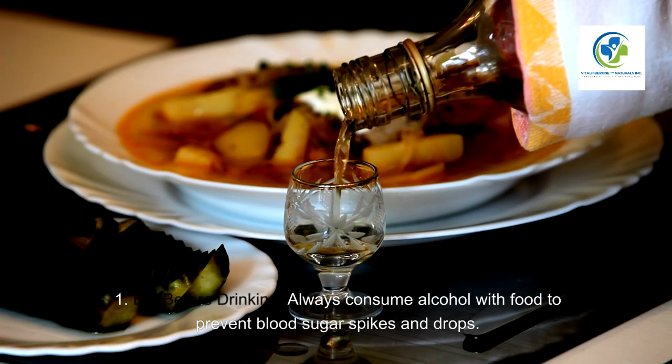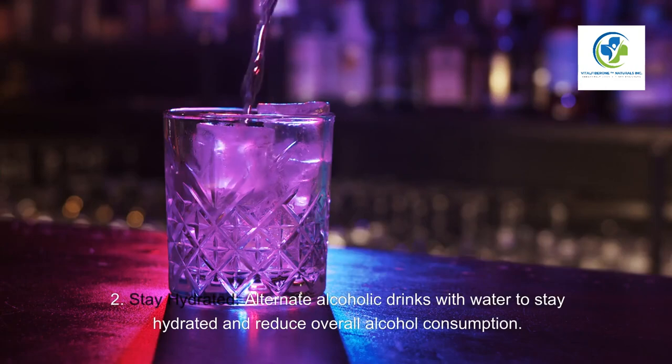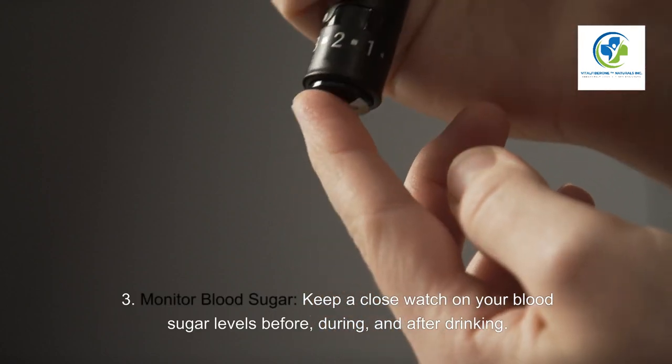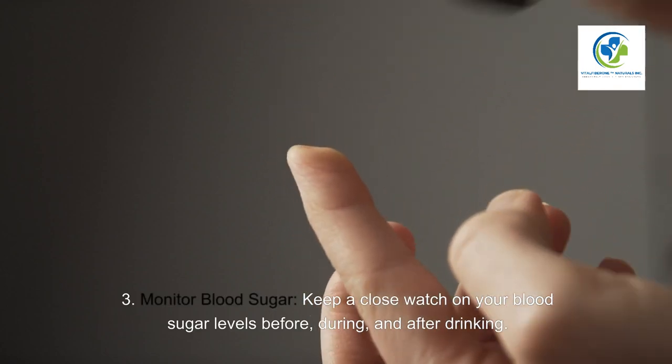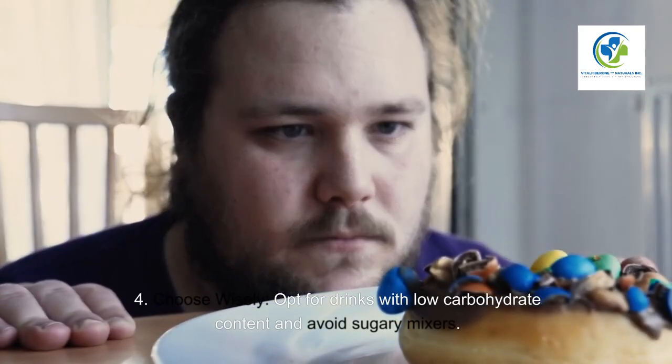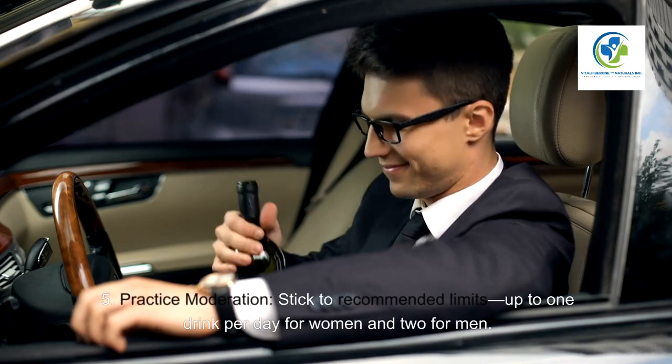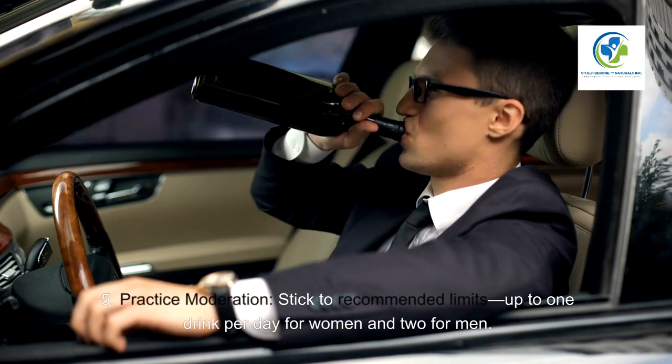Tips for drinking alcohol safely with diabetes. One — always consume alcohol with food to prevent blood sugar spikes and drops. Two — alternate alcoholic drinks with water to stay hydrated and reduce overall alcohol consumption. Three — monitor blood sugar closely before, during, and after drinking. Four — opt for drinks with low carbohydrate content and avoid sugary mixers.